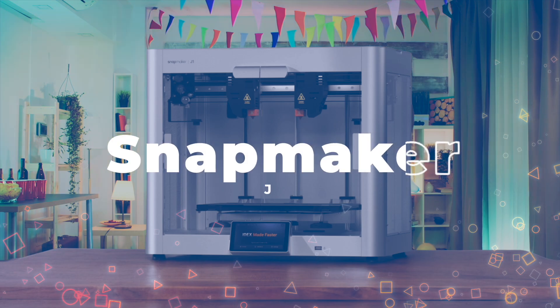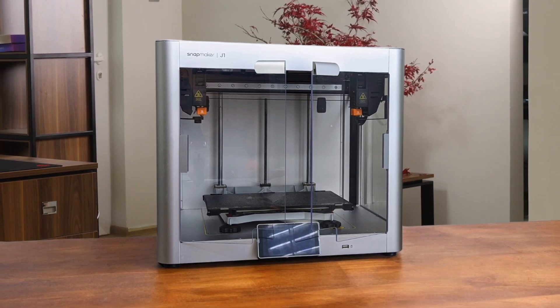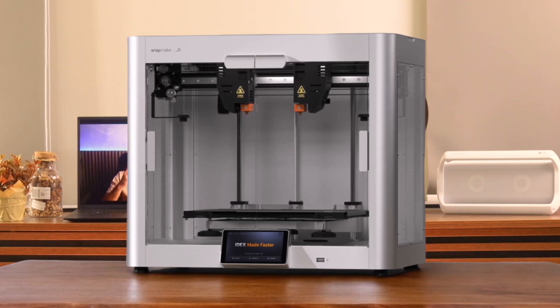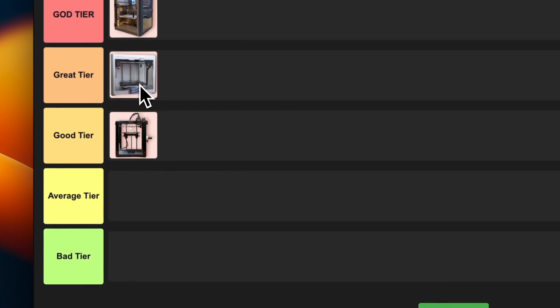Number 3: Snapmaker J1. This printer is a pleasant surprise from a company known for their 3-in-1 machines. The fully enclosed design gives it a sleek professional look. The IDEX system is a standout feature, allowing for seriously efficient dual material printing. I love how user-friendly it is, from the setup to the wireless connectivity. The print quality is top-notch and it handles a variety of materials like a champ. It's not the fastest, but the reliability and ease of use more than make up for it. I'm putting this in great tier — a premium machine that delivers excellent results.